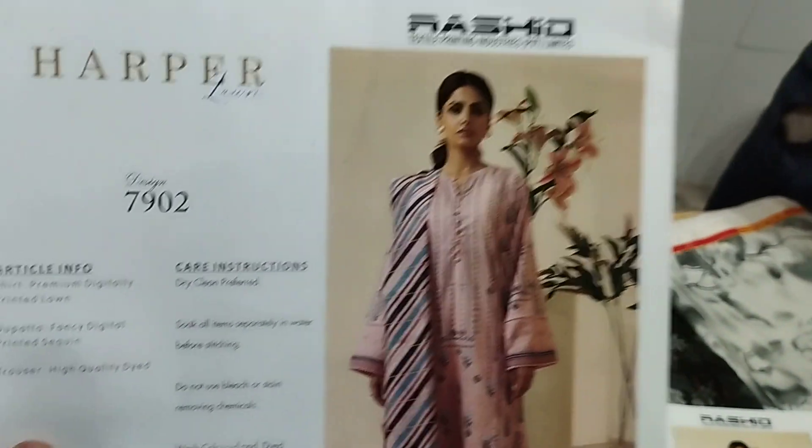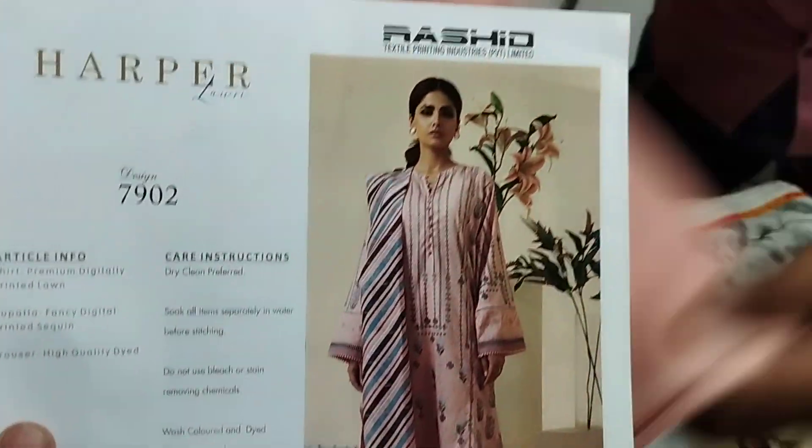This article has a plain trouser, a sequence, and here is the shirt front side. Next article — Harper by Rashid Textile.